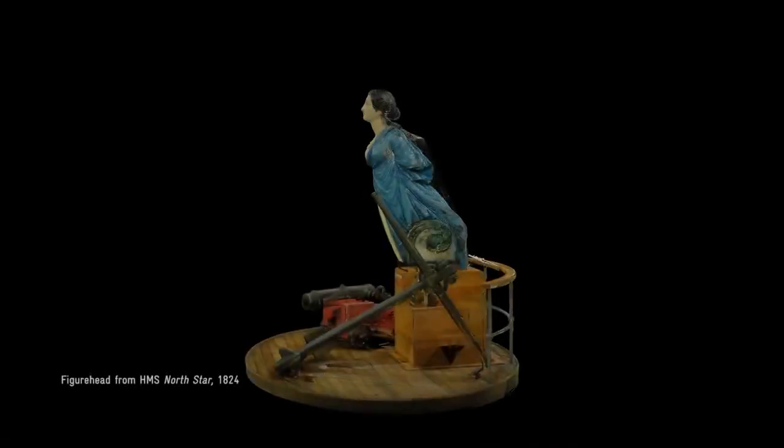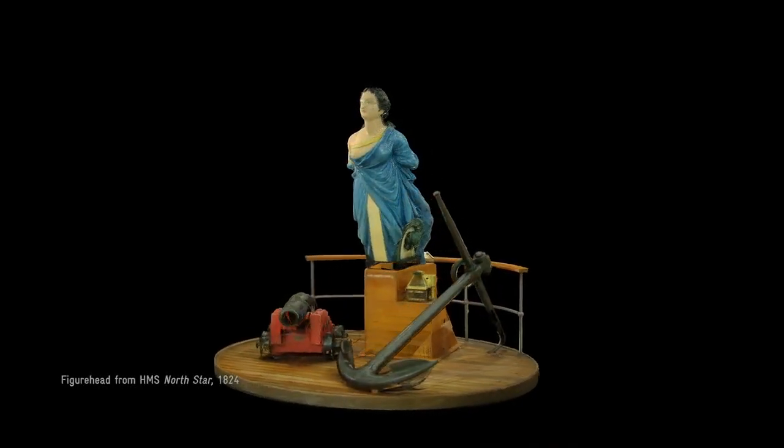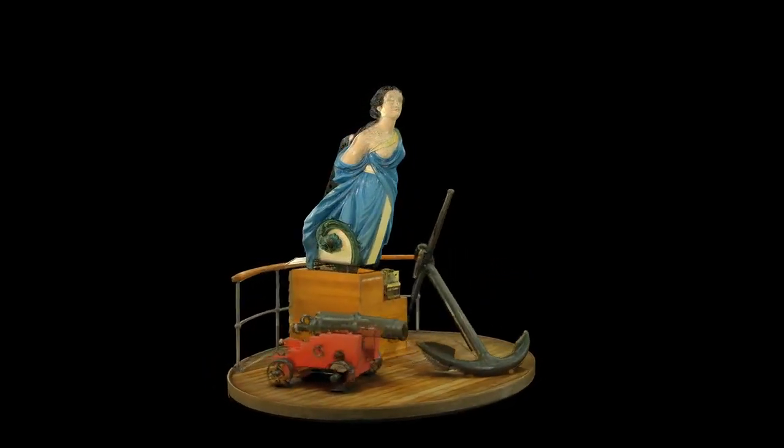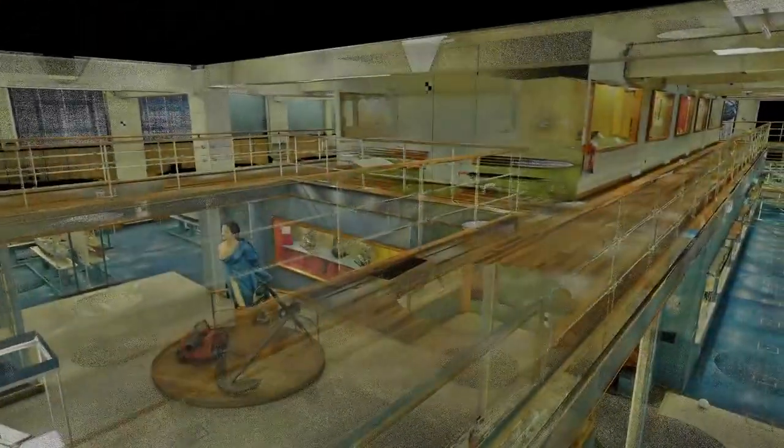At the heart of the old shipping galleries was the figurehead from the 1824 ship HMS North Star. At its heart, this gallery was all about people.